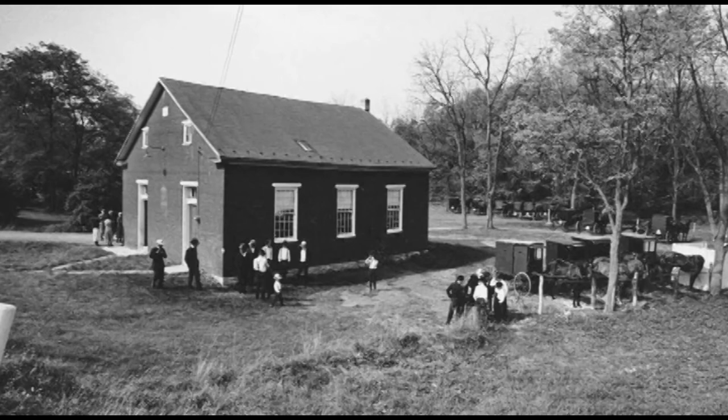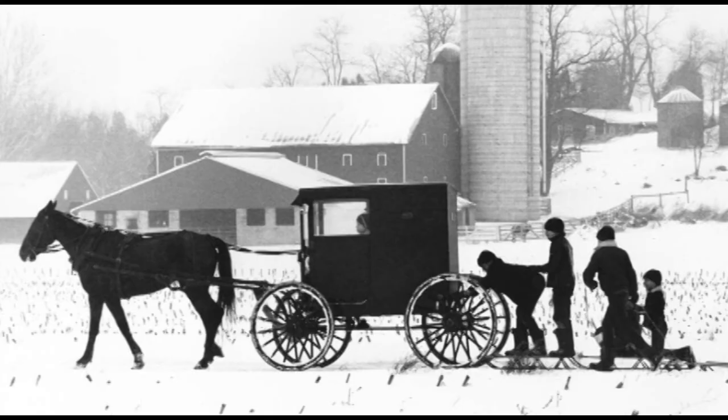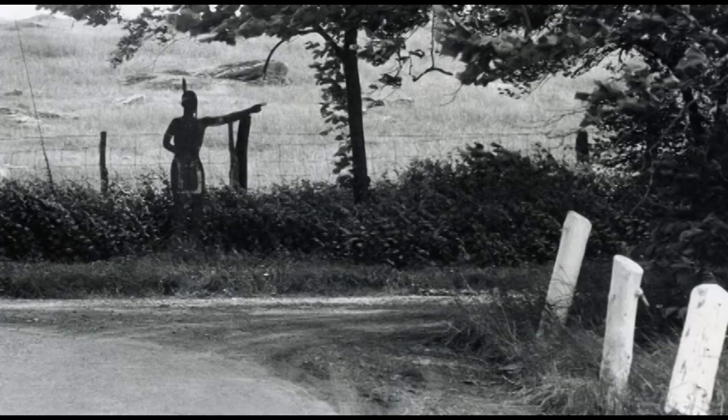Jim also liked to photograph Mennonites and the Amish. This is a Sunday morning at the Stousetown Mennonite Church in 1974. And 'Home from School' — a detail of that earlier photo — was taken on McCullough Road off Stousetown Road in South Newton Township. Jim also expressed his sense of humor in some photos. For many years, this Indian statue pointed the original way to Carlisle on Lisburn Road rather than the new road — it was located near Hickorytown and was a landmark for many years of Middlesex Township.